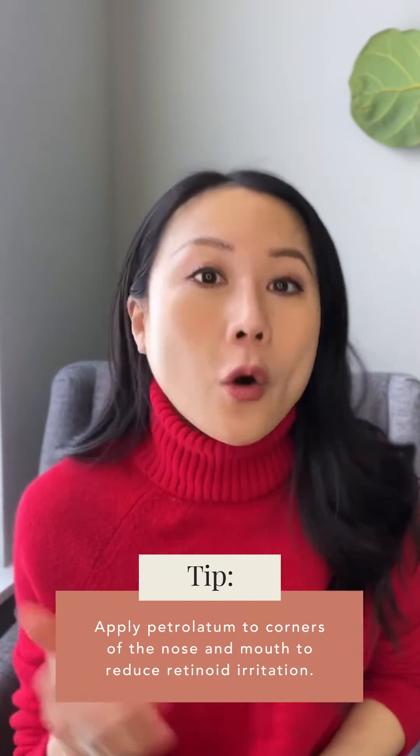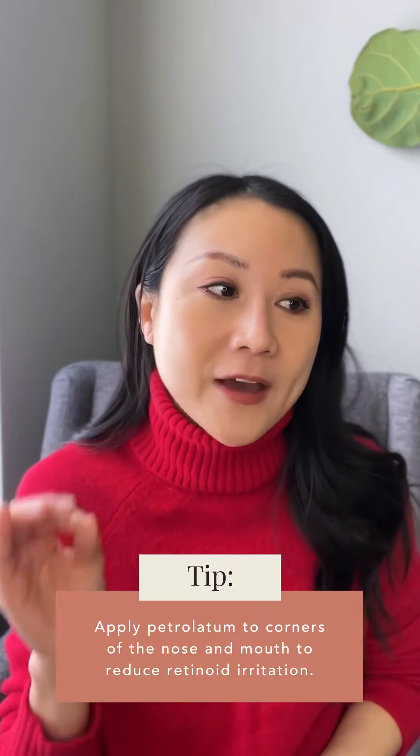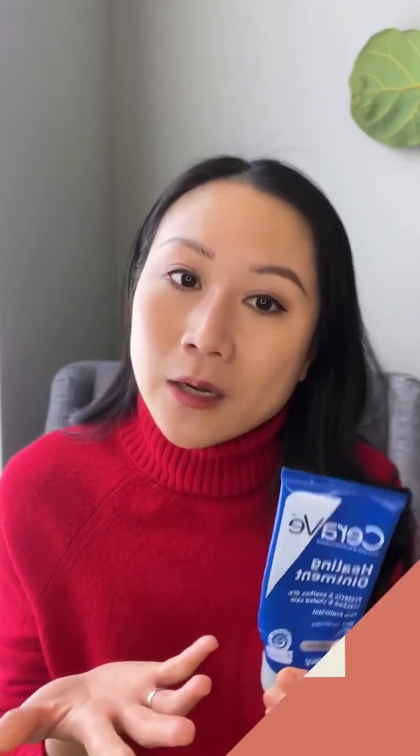Also consider that the corners of your mouth and the nose area are more sensitive, and products tend to collect there, causing extra flaking and irritation. Before applying your retinoid, protect those areas with a petrolatum-based product or thick moisturizer to dull the effect or even prevent the retinoid from reaching those zones. Products like CeraVe, Cetaphil, or Aquaphor ointments work well — just apply a little to the corners of your mouth, nose creases, and even around the eyes if needed.